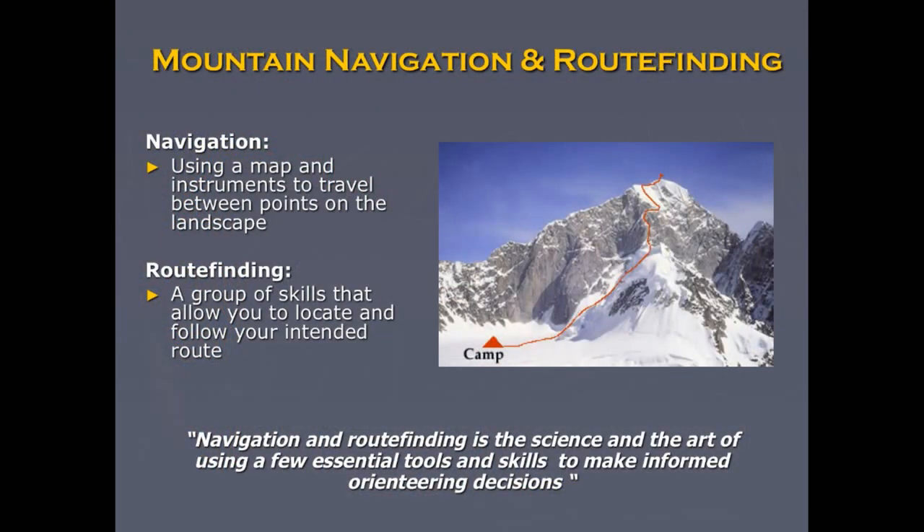Mountain navigation and route finding are broken into two camps. One is getting to base camp — that's what we call navigation. The other is going from camp up on the route, which is called route finding. I describe both of them as a science and an art. There are straightforward skills like methods and math, but also more interpretive aspects to these two skill sets.